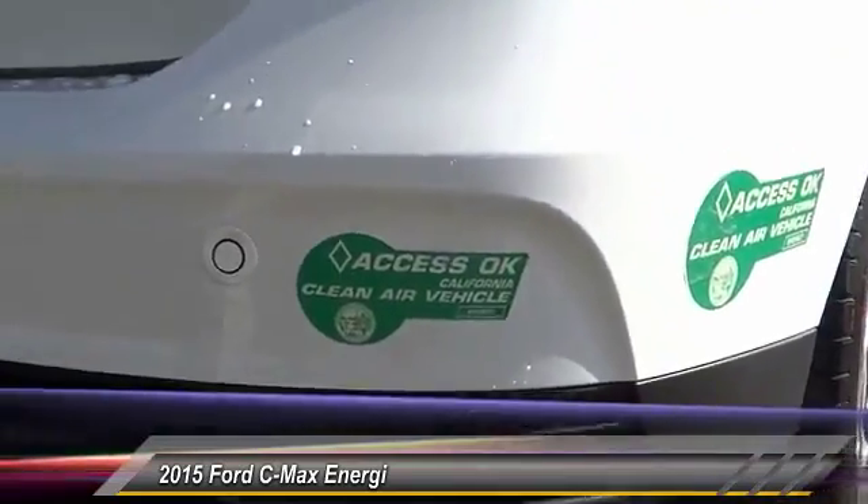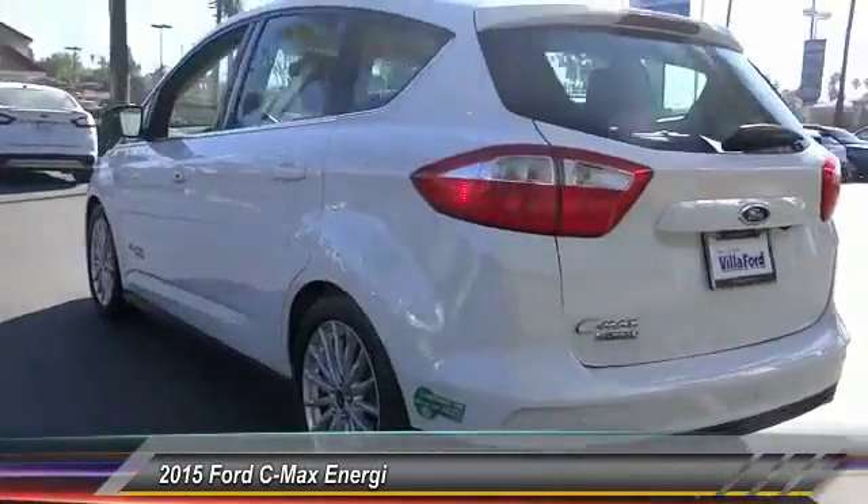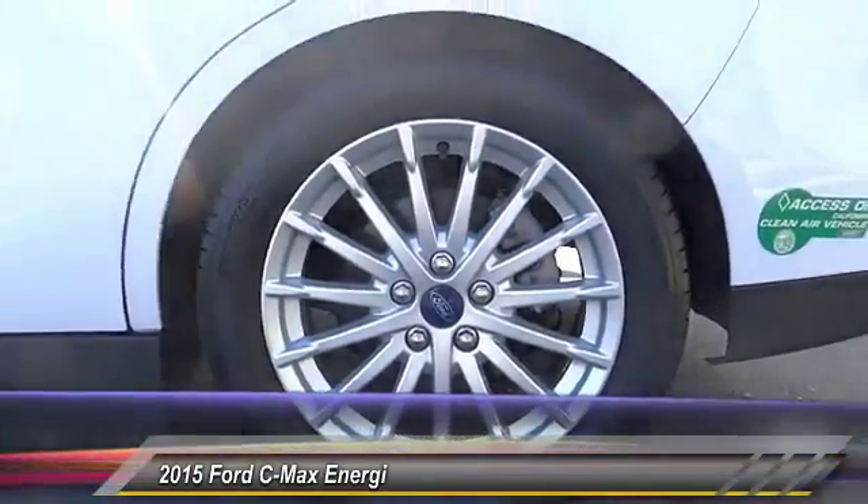This vehicle has less than 30,000 miles. Here are some of this vehicle's great options: power liftgate, navigation system, traction control, dual airbags, air conditioning.